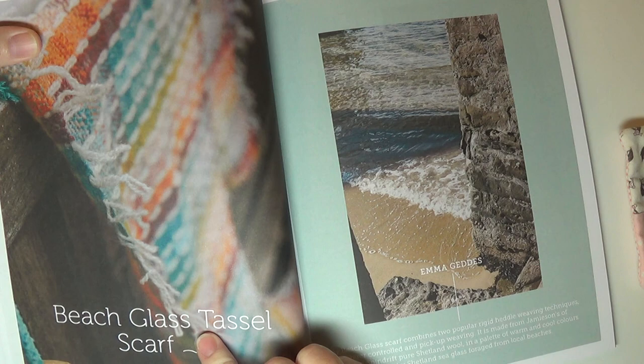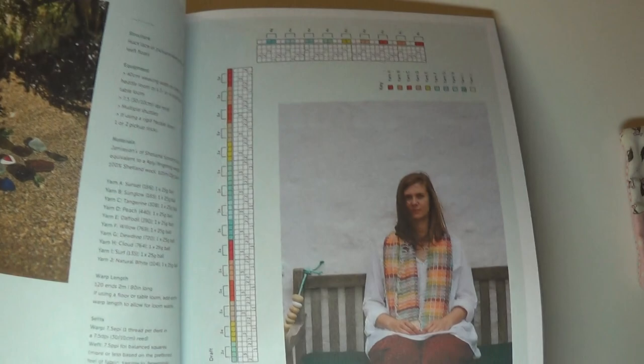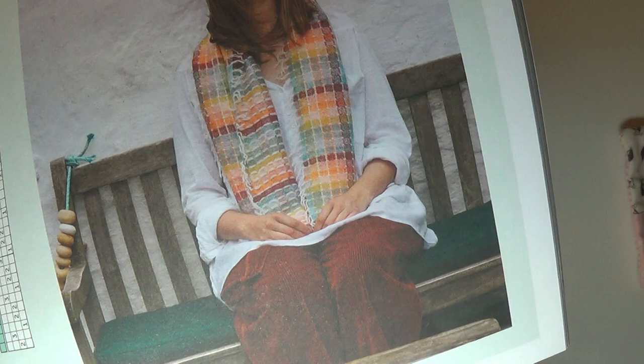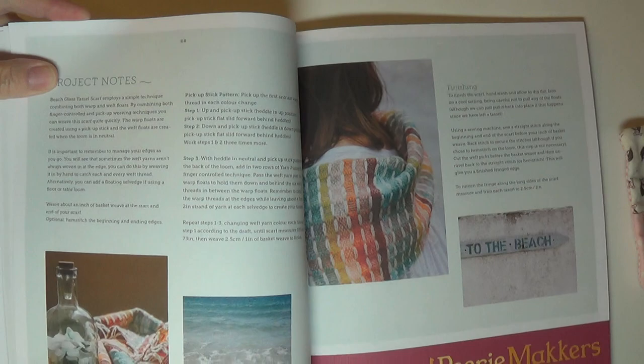This is what they're calling the beach glass tassel scarf, and it's for weavers. It's all done out of Shetland wool, so it's really super pretty. They were inspired by beach glass — it's so beautiful and bright. I think they used the same model for the entire publication. I don't know anything about weaving, but for weavers out there this is a project that feels really exciting. Here's probably the best photo — you can see how bright and colorful that is.